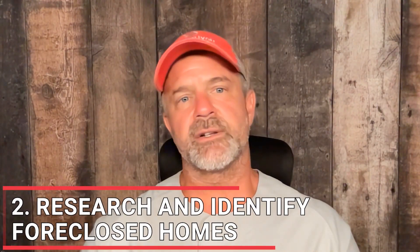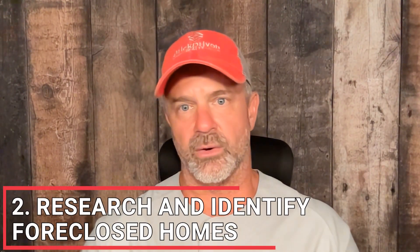Let's talk about another option: research and identify foreclosed homes. Your agent will be the resource for finding those foreclosed homes, but you may want to investigate these as well. Most of the time these listings can be found on real estate or government websites. You can also check with local banks or lenders that may have foreclosed on properties and have a list of what they're trying to sell.